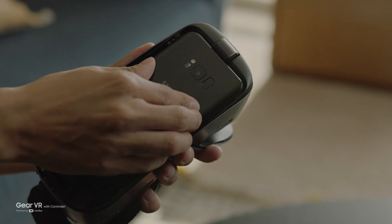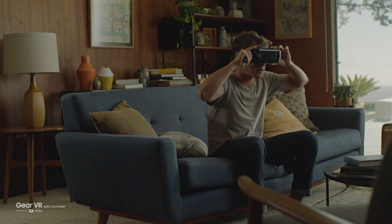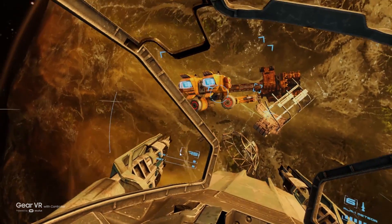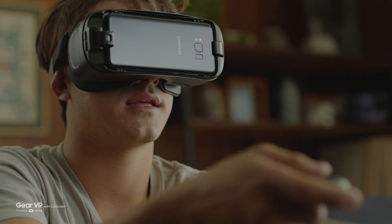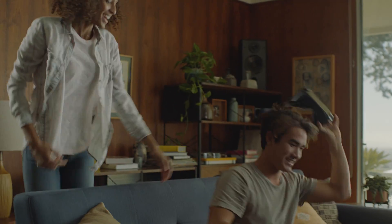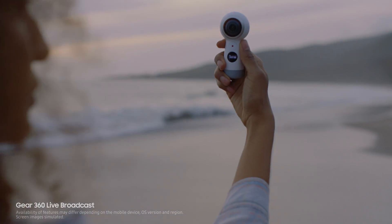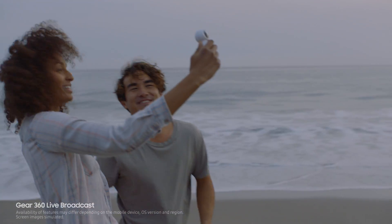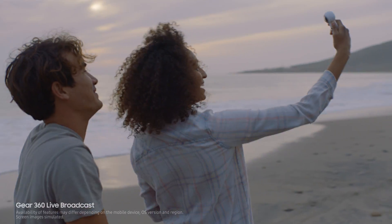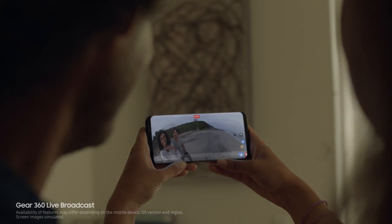The new Galaxy S8 connects you to a new world of experiences. The new Gear VR has a motion-sensing wireless controller that makes navigating your virtual world simpler and more intuitive. And paired with the new Gear 360, the Galaxy S8 lets you live broadcast in 360, so you can share your most memorable moments in real time.